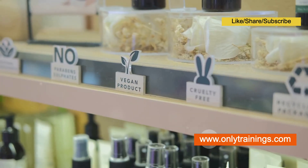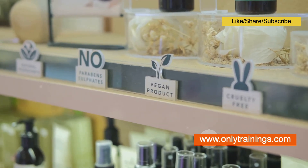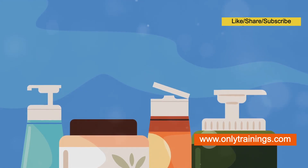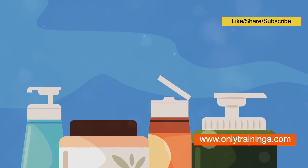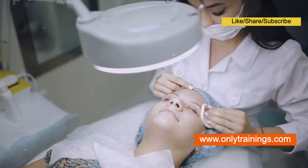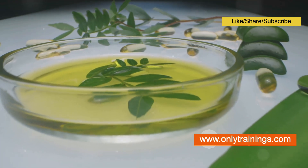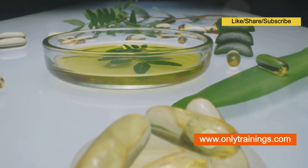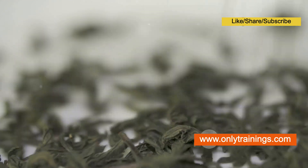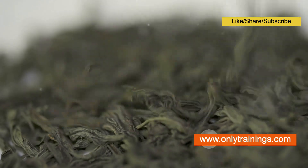The allure of natural cosmetics lies in the perception that they harness the power of nature. These products derive their ingredients from plants, minerals, and other naturally occurring sources. Natural cosmetics boast a wide range of potential benefits. Plant-derived ingredients are rich in antioxidants, vitamins, and other bioactive compounds that can nourish and protect the skin. For instance, green tea extract is known for its potent antioxidant properties, helping to combat free radical damage.